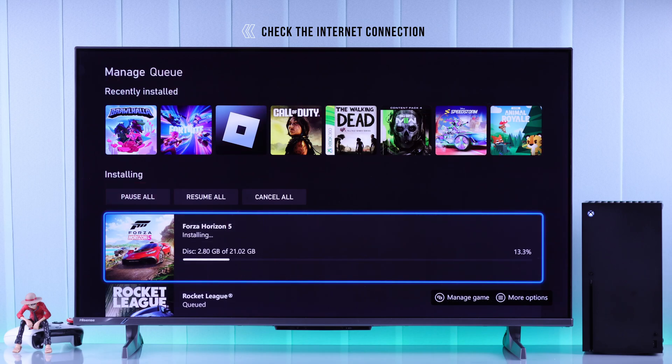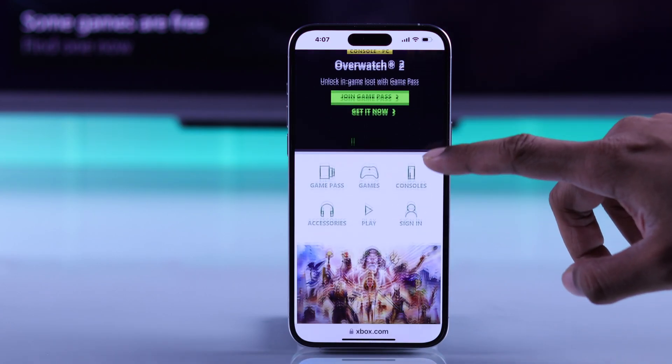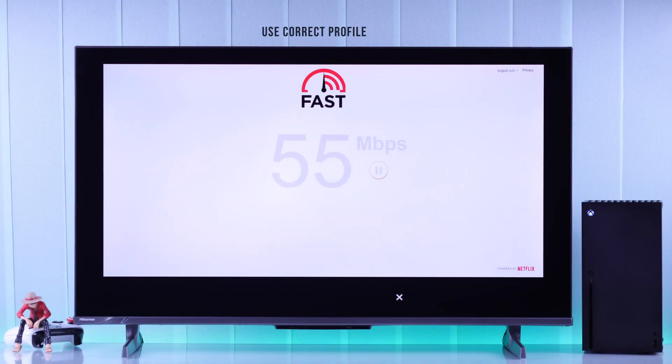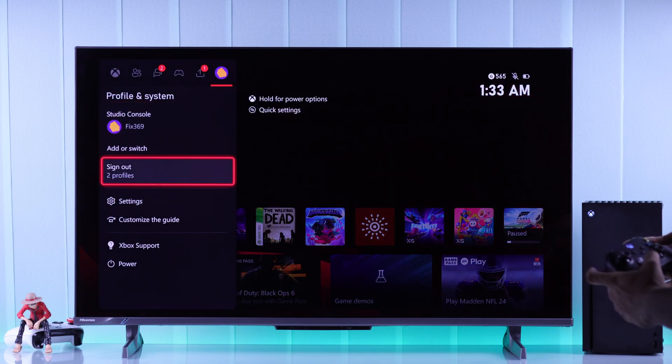This may be because you have an unstable internet connection. To check, try browsing the internet using your smartphone and make sure no other devices are taking up all the bandwidth. If you have a stable internet connection and are still facing these issues, make sure you're using the correct profile that originally purchased the game.